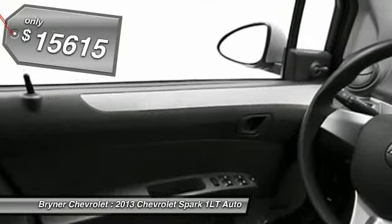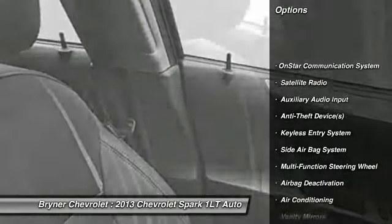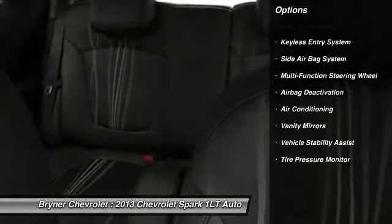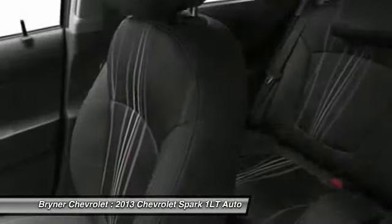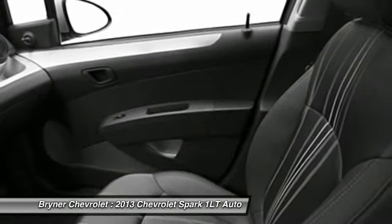Here are some of this vehicle's great options: power lift gate, OnStar, dual airbags, adjustable headrests, front air conditioning, power steering, anti-theft security system, cruise control, floor mats, and power door locks.